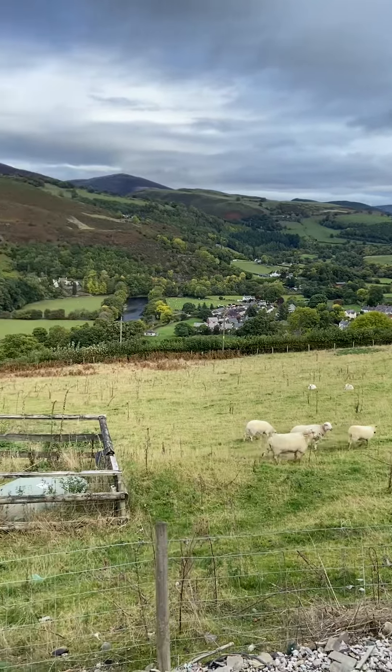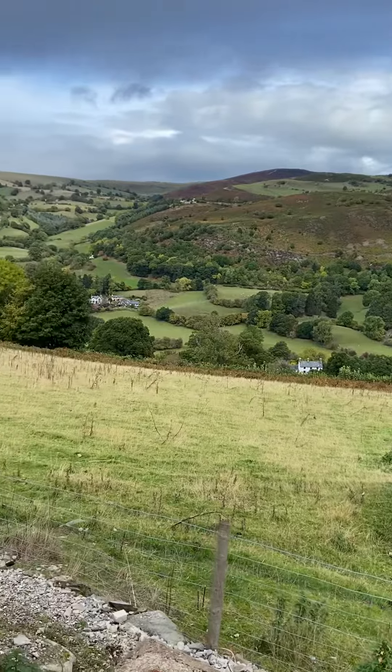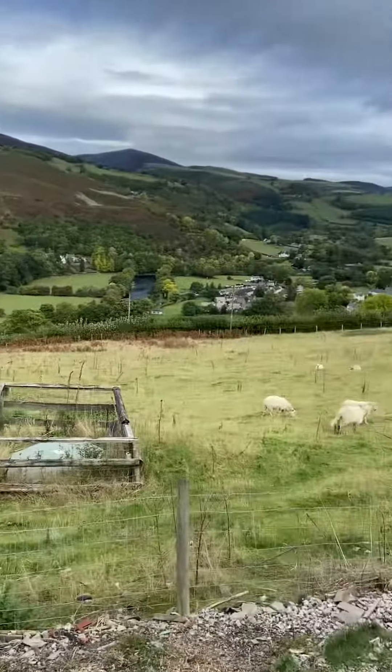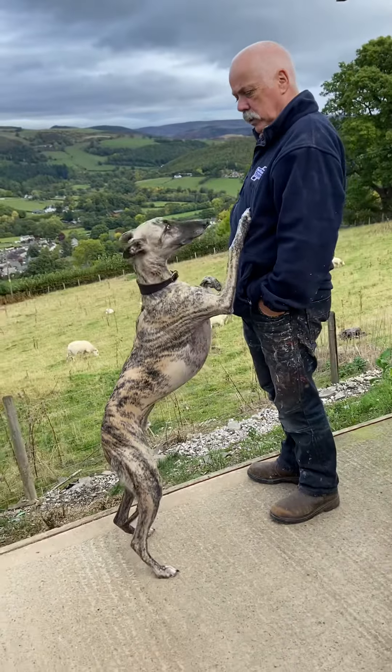Autumn's here, Ralphie, but it's warm today, that's for sure. Look at the size of you — you're massive! You're not supposed to be that big.